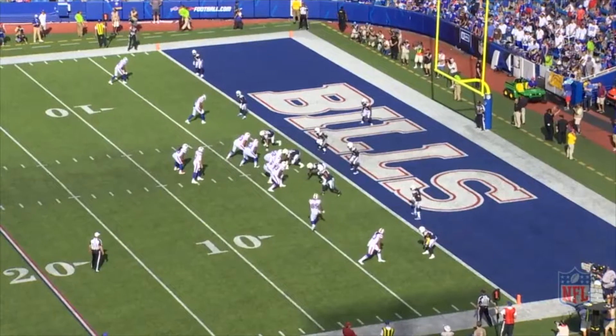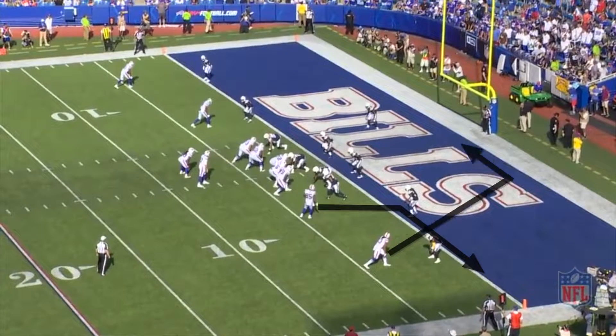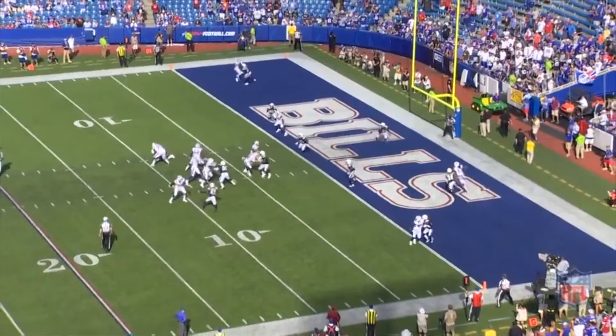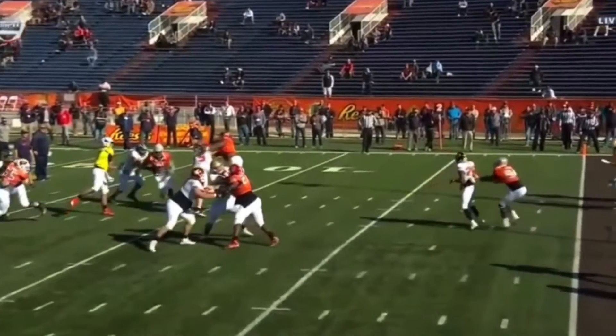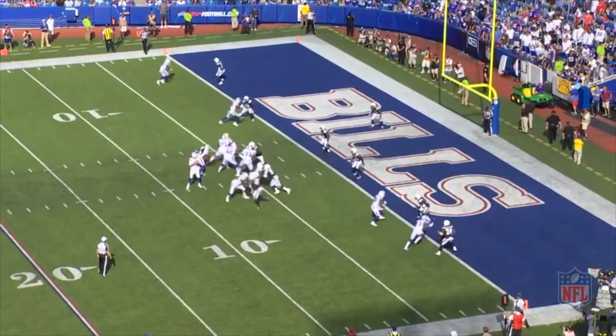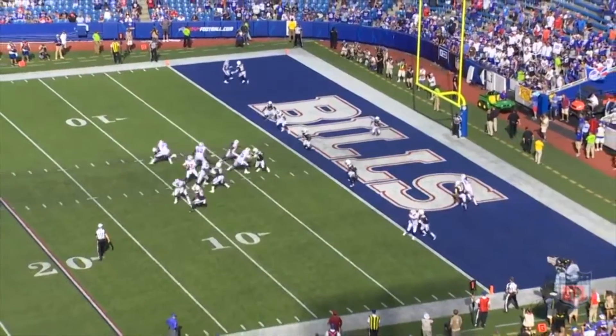Tight end Charles Clay motions into the slot. On the snap, Clay runs a flat route and wide receiver Calvin Benjamin stems his route inside then bends it over the middle along the back line. This is a route that Allen and the Bills worked on a lot coming into the game. You see the defenders take outside leverage, essentially funneling any inside route to the middle of the field to underneath help.